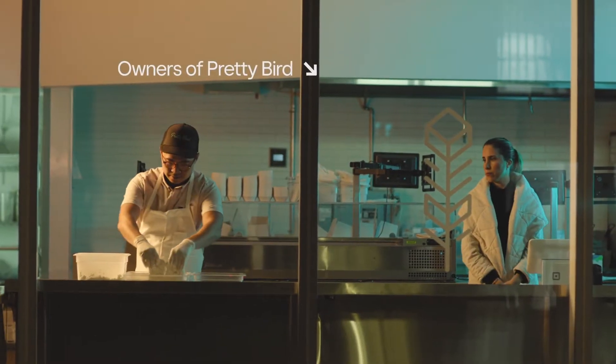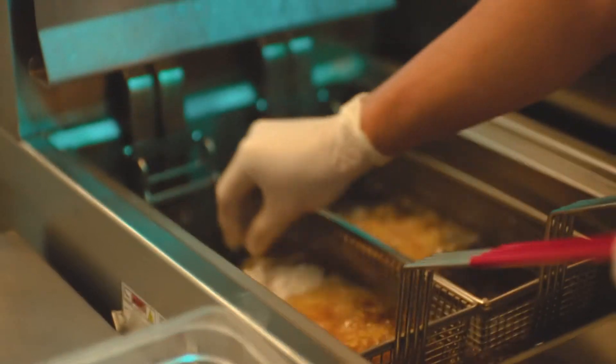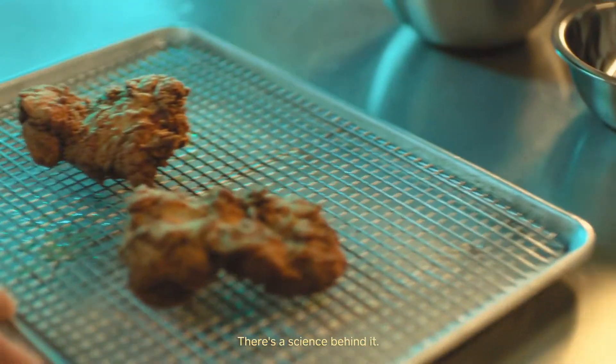Everybody can make fried chicken. It's just a matter of dredging and then just frying it, but there's so much more to it. There's a science behind it.